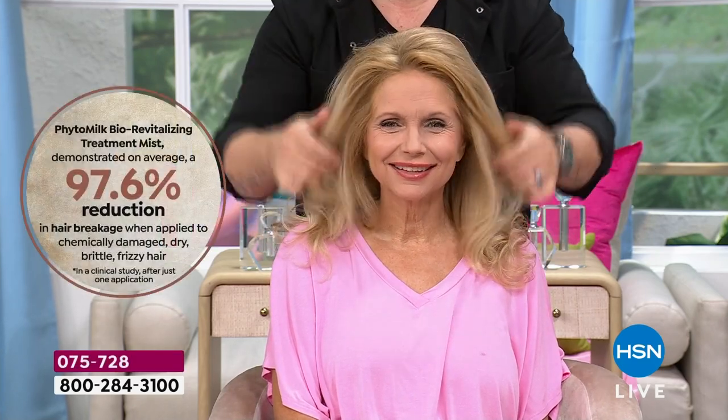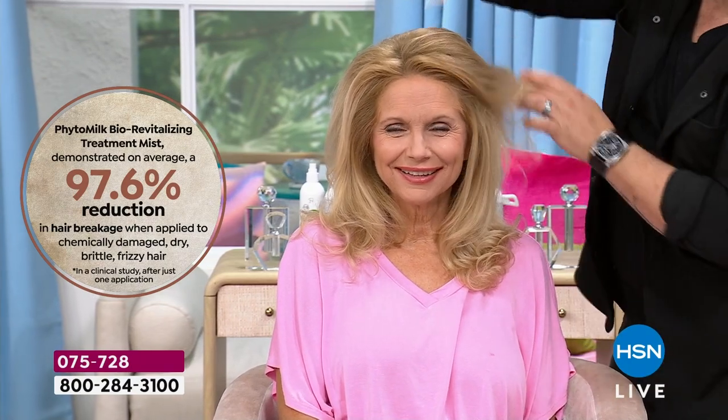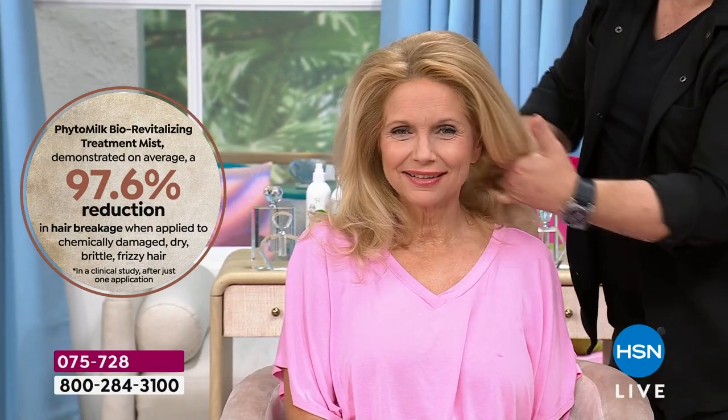This is a leave-in treatment for everyone — all ages, all hair types, fried and dried, bring it on. The worst of the worst — it makes me happy because I know we can resurrect your hair. We get even bigger results. We can bring your hair back to its health rapidly. In seven seconds you will see a 97.6% reduction in breakage — that's how fast your hair can transform. Just when it touches, it's already getting stronger, healthier. You can see the color shift from the shine.